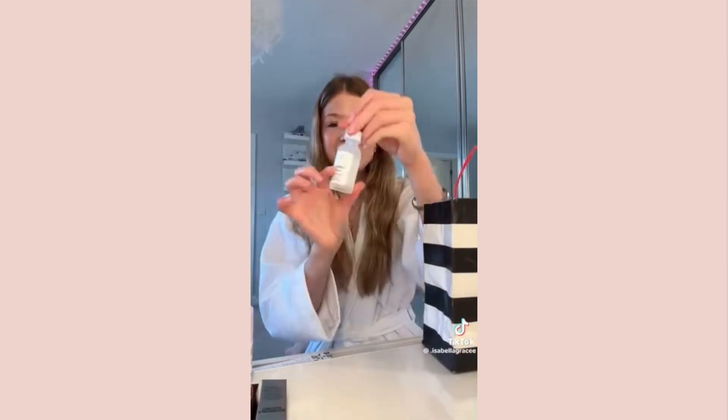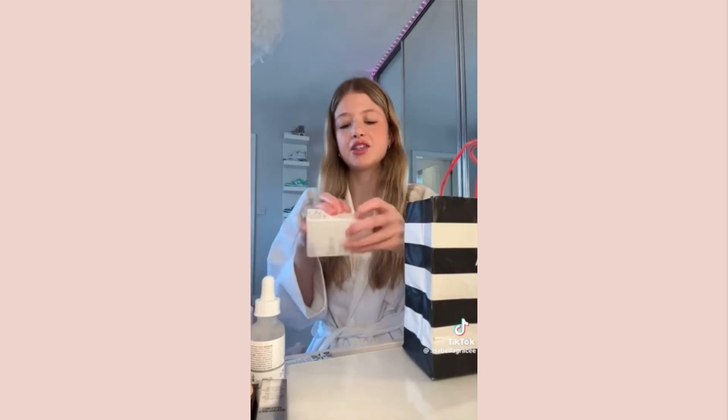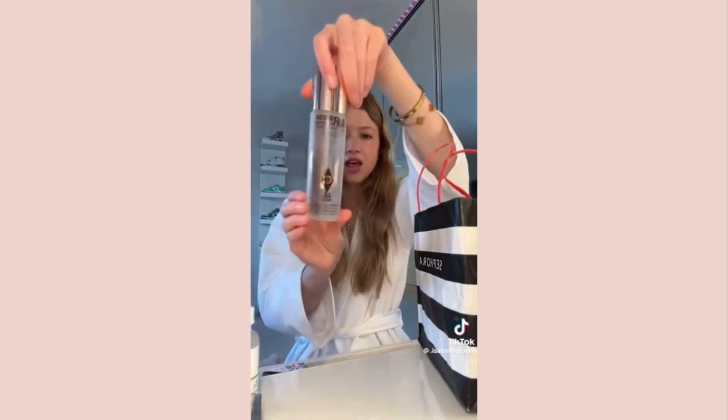It smells so good. Then I just got a restock of The Ordinary Hyaluronic Acid. Then I got the Rare Beauty powder highlight to go with my liquid one - I love the packaging and I got this one in the shade Mesmerize because it looked closest to Enchant. Also from Charlotte Tilbury I got the big Airbrush Flawless Setting Spray - it's massive. I sprayed some before and it feels so refreshing on your skin.